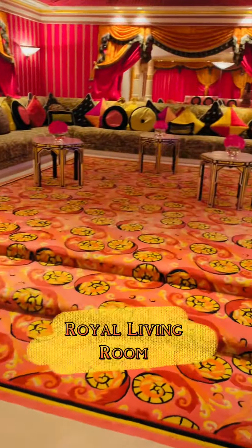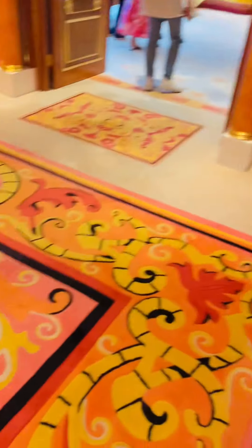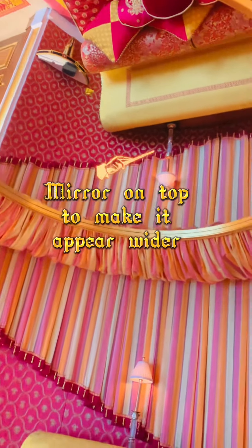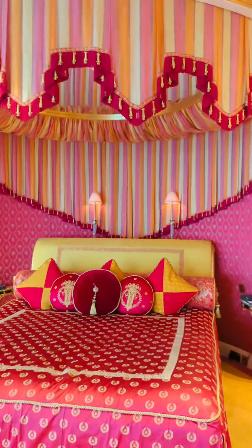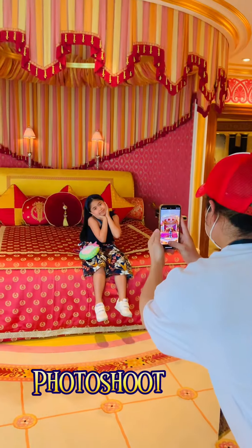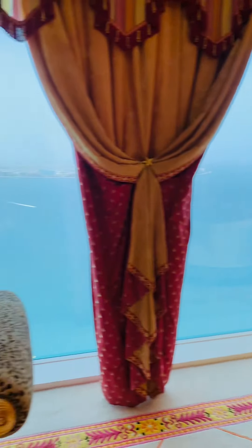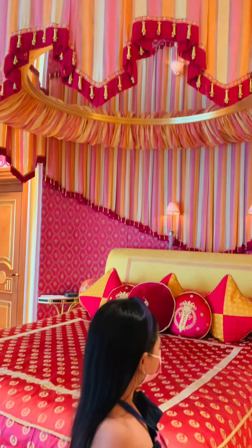Welcome to the second part of our tour! Yes, thanks guys — and surprisingly, all of this is only for the guests, it's not the master bedroom. Wow!